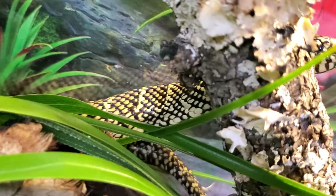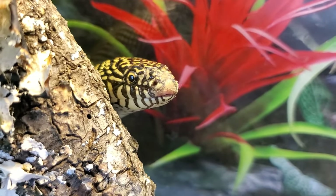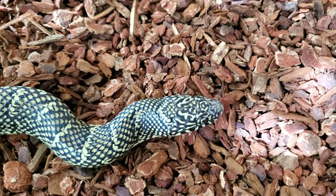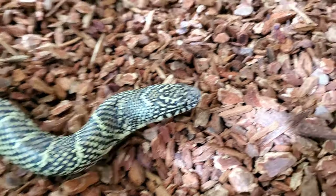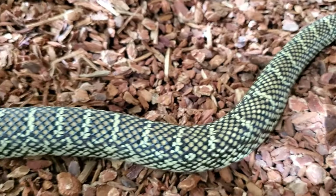The Florida king snake will start to hit sexual maturity at about three years of age. Breeding takes place in March and April, they'll usually lay their eggs in May or June, and the incubation usually lasts anywhere between 55 to 80 days. On average, these snakes will lay anywhere between 6 to 25 eggs, sometimes even a little bit more.